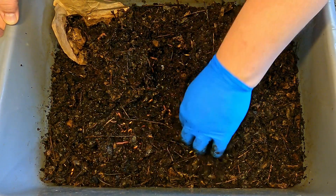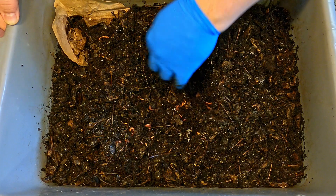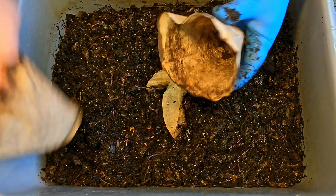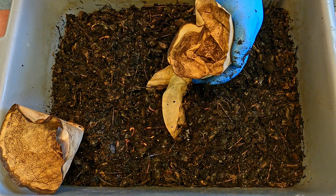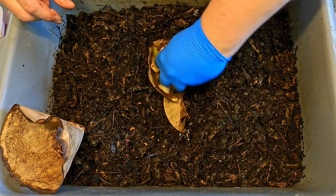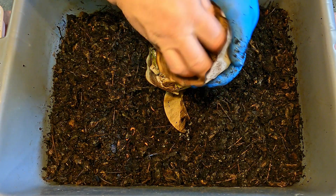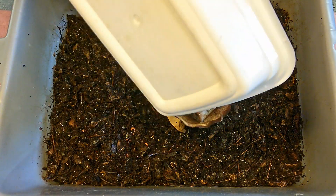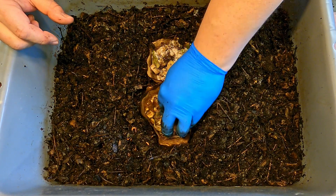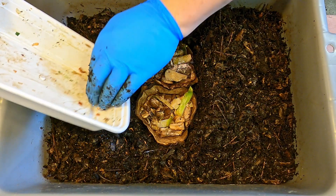Less than three weeks difference in age between these two bins, but what a difference — the material in here seems so much more mature in terms of the breakdown process, and there appear to be far more castings in here. That could be attributable to a possibly greater worm population in this bin. We'll go ahead and place a recycled piece of paper down low within the system and apply today's feeding the same way we did in the other bin — placing portions into little pieces of paper.